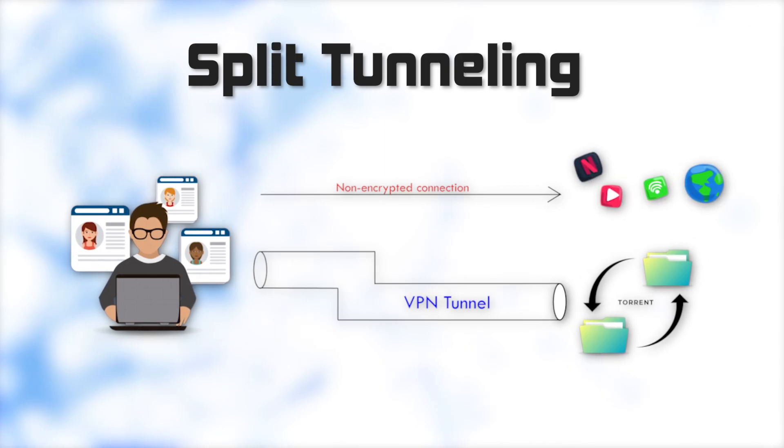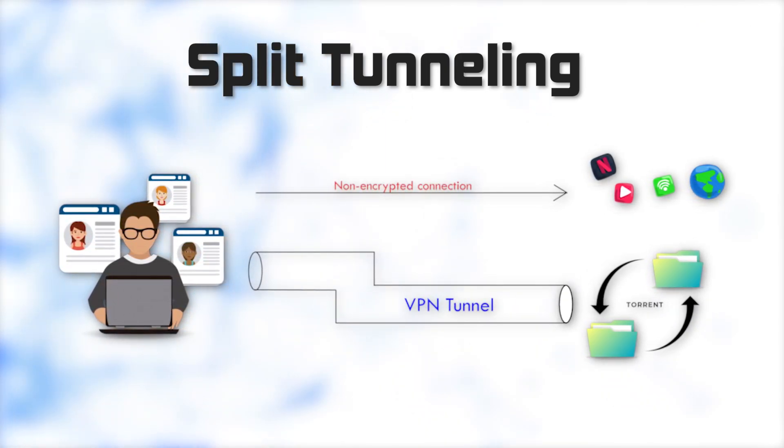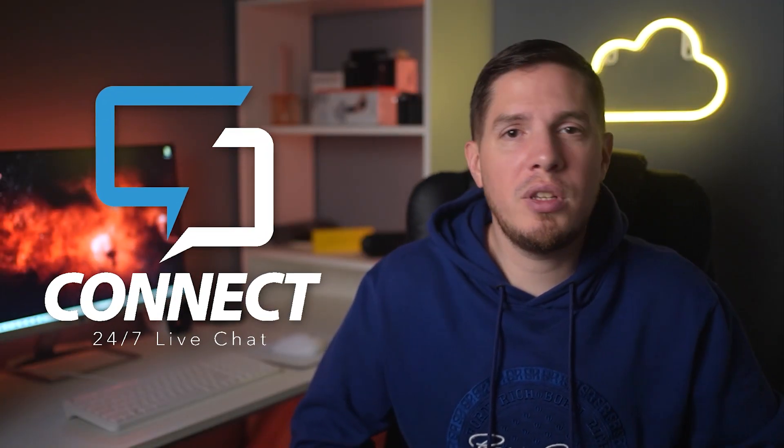Auto-connecting uses your data quickly unless you enable split tunneling, which routes some traffic over the VPN and the rest through your local IP address — preserving your data allowance and allowing access to local devices without disconnecting the VPN. This feature is rare among free VPNs. I was able to unblock Netflix in Canada but not the US, and UK-based streaming like BBC iPlayer requires a paid account. There are no ads, and 24/7 live chat support is available.